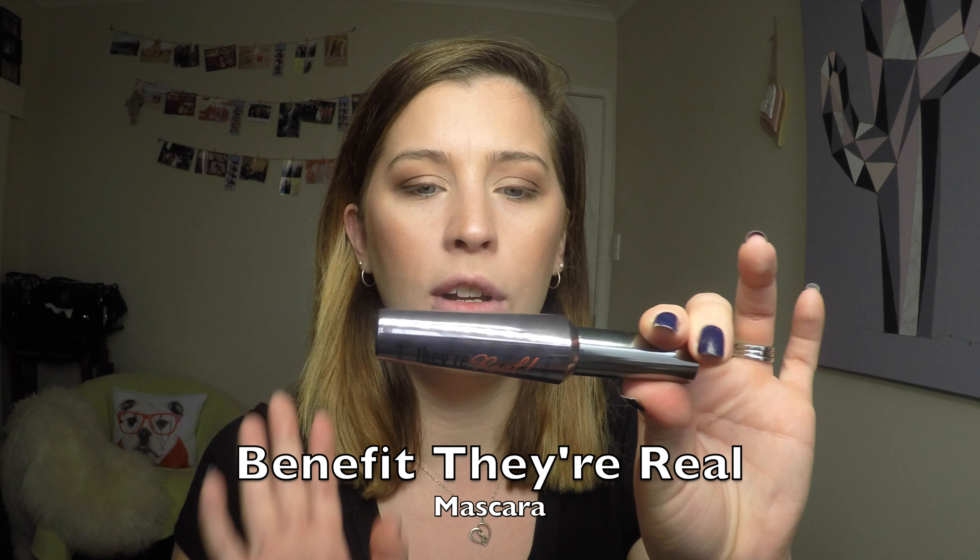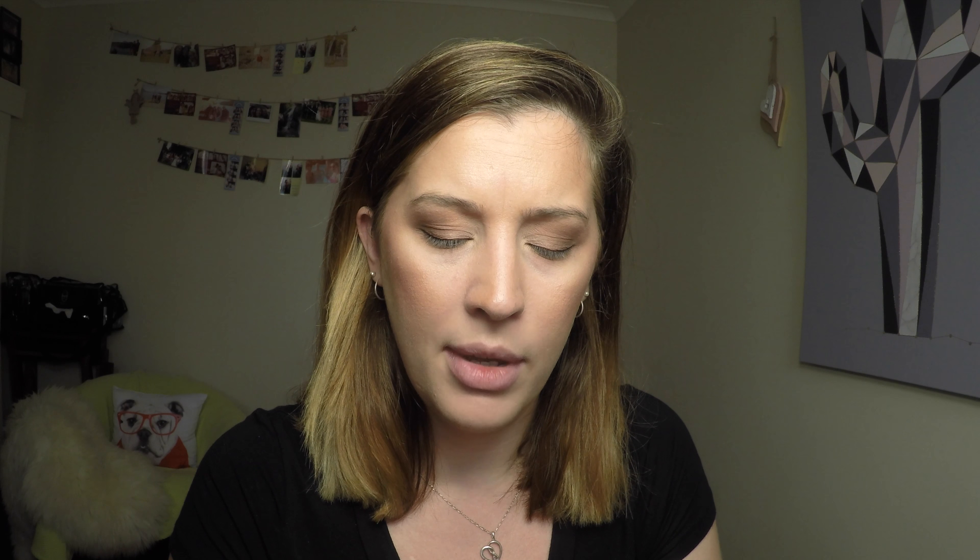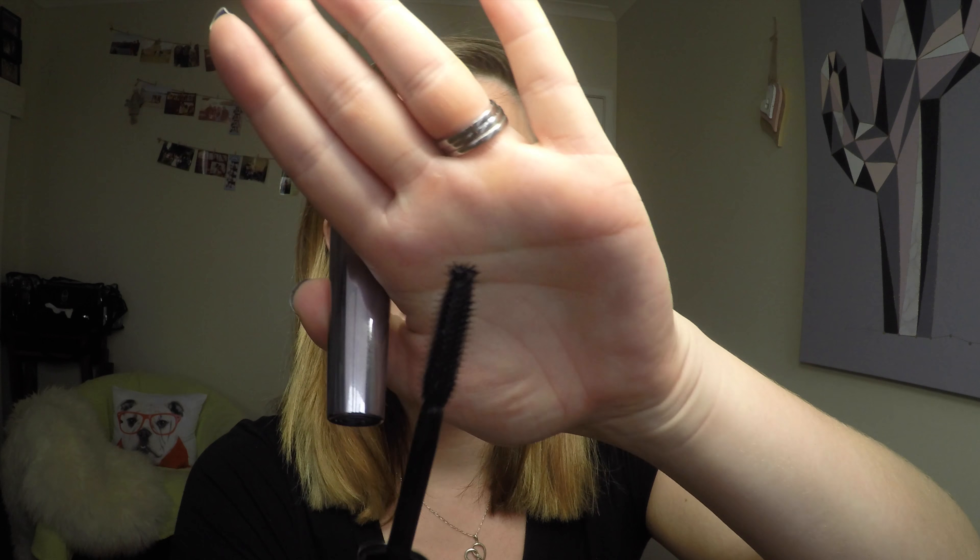Okay, favourite mascara is next. I've worn a lot of mascaras in my life and it's probably one of the products I switch around most, because I rarely ever get to use it up completely before it starts to go off. But this is the one I just keep going back to and rebuying: it's the Benefit They're Real Mascara. My favourite thing about this mascara over others is that the end has got this kind of unusual pick that lets you get right into the corner lashes, which you don't get with other mascaras. I find I never get any clumping and it just makes my lashes pop.